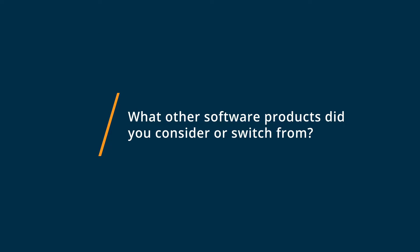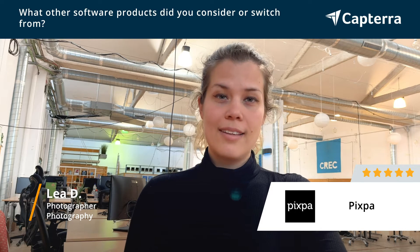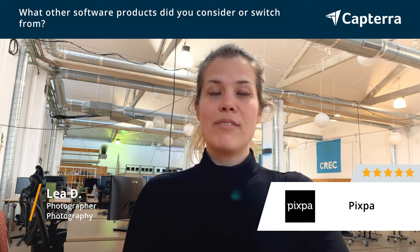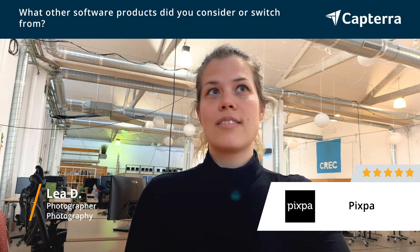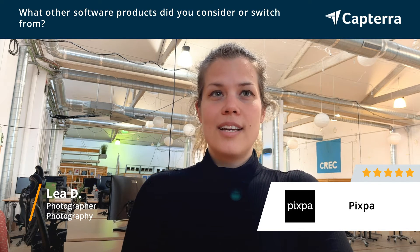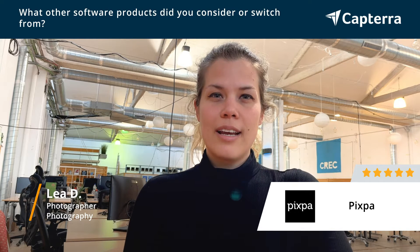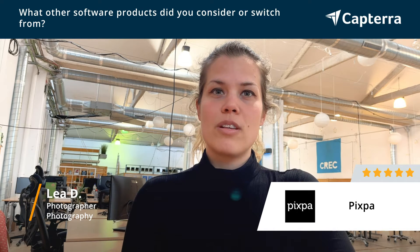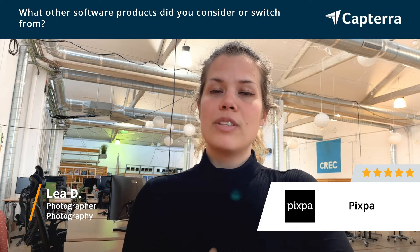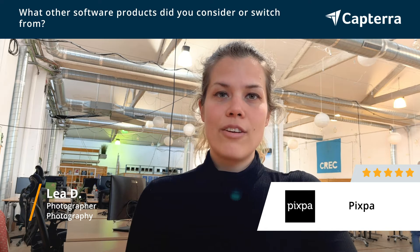I actually tried a lot of stuff before Pixpa. I had just a WordPress site, I was sending links to clients on Google Drive and Dropbox and whatnot, but it was always a bit unprofessional, and I feel that they never had the really good client experience that I wanted to give them. I was looking for something with a beautiful design that doesn't require me to break the bank for hiring a designer.